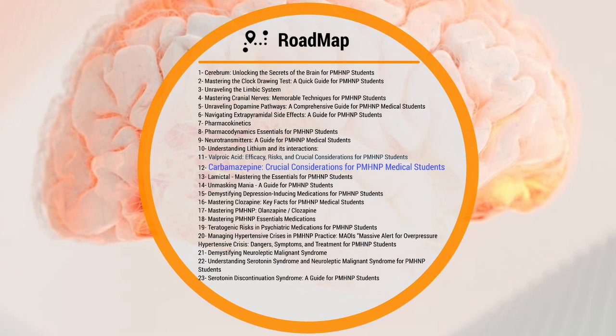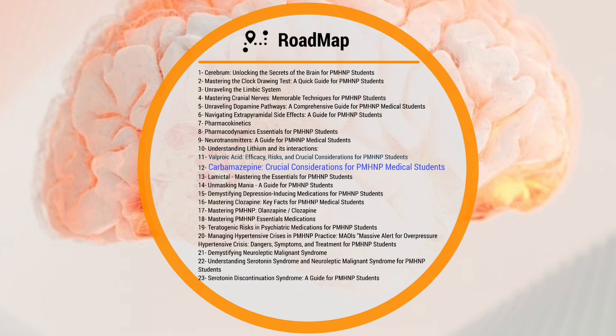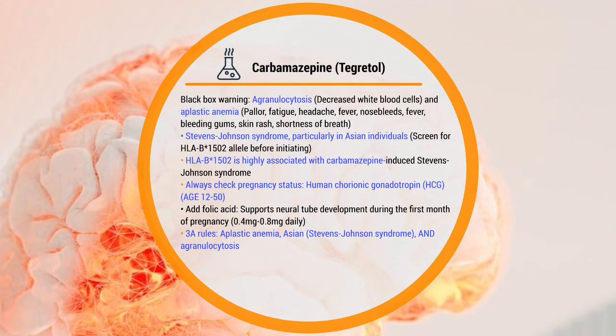This is our roadmap. We are about in the middle of our Module 1 series. Now we will discuss carbamazepine.